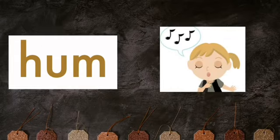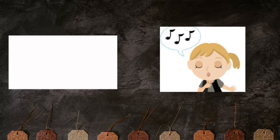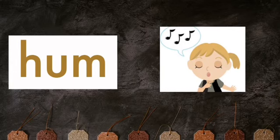Next we have HUM. Hum means humming. It means to sing with your lips closed.